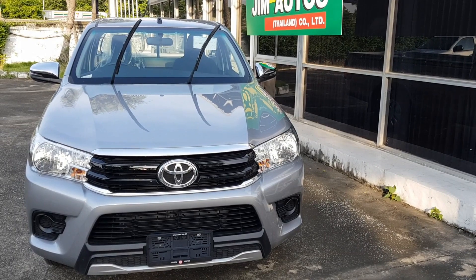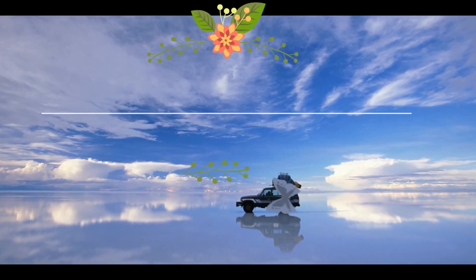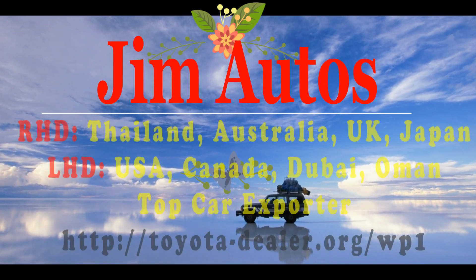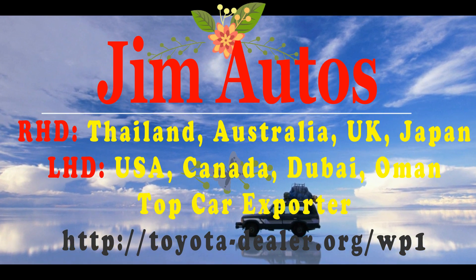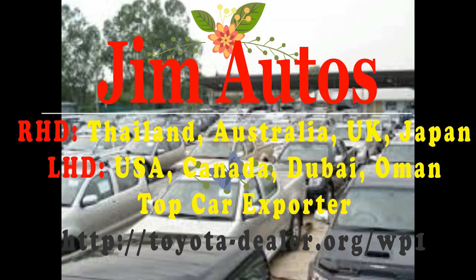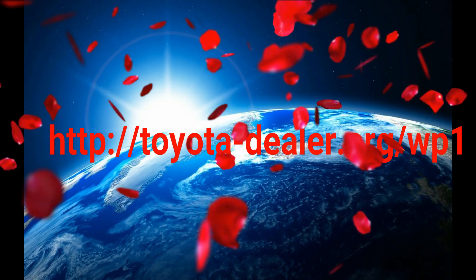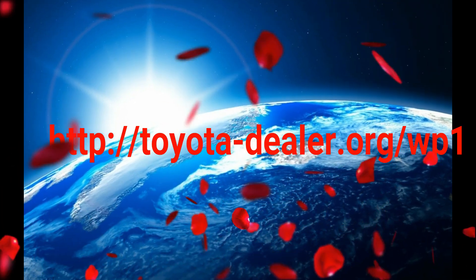Hello dear friends, this is a Jim Auto's presentation. We export right-hand drive vehicles from Thailand, Australia, UK, Hong Kong, and Japan, and left-hand drive vehicles from the United States, Canada, Dubai, Oman, and Europe. Our website is toyota-dealer.org/wp1.